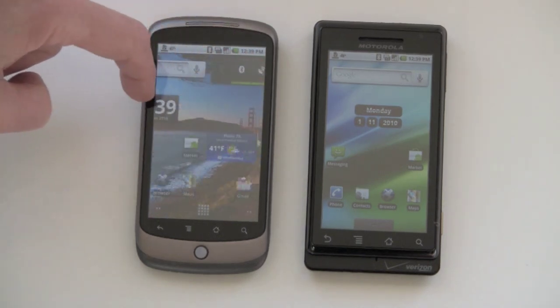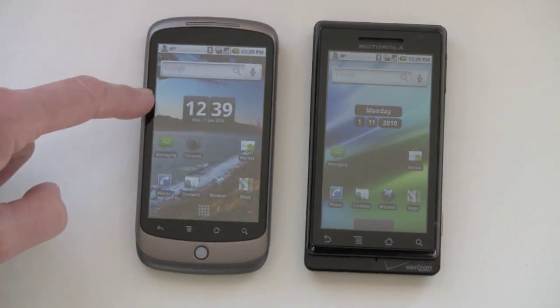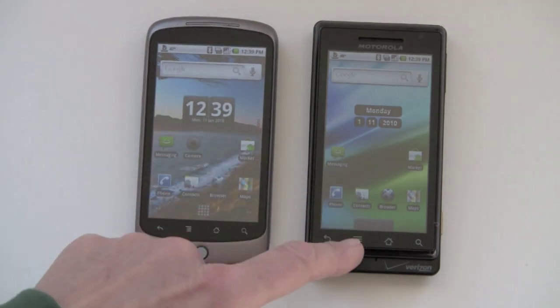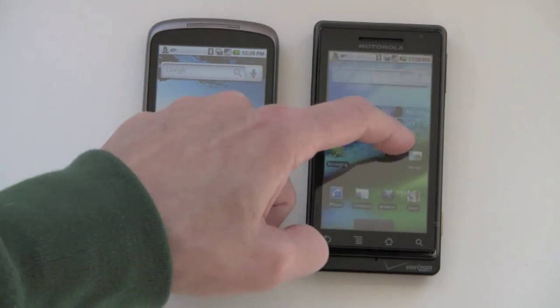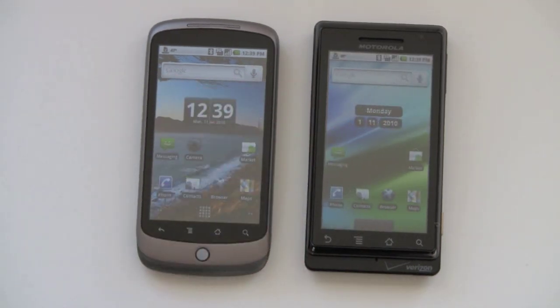As you might notice — it's a little bit hard to tell through a video camera lens — the Nexus One is more bright and vibrant than the Droid, because it has an AMOLED display. AMOLED displays are very color saturated, and they make videos and photos look that much better.